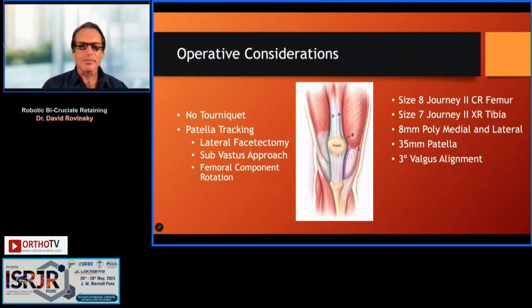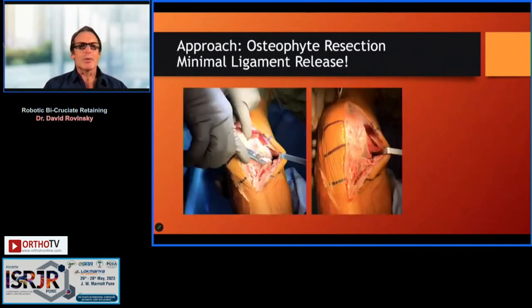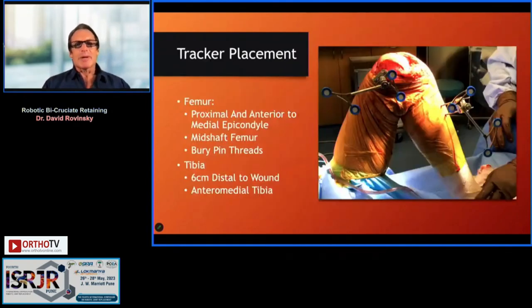We use TraumaCad to template the operation so we know what implants we'll use. The approach involves aggressive and precise osteophyte resection with minimal ligament release — especially important for a valgus knee, not to loosen the medial side too much. Osteophyte resection releases tight ligaments but also gives the Cori system more accurate sizing information. I put my trackers on the femoral side within the wound and on the tibial side outside the wound.